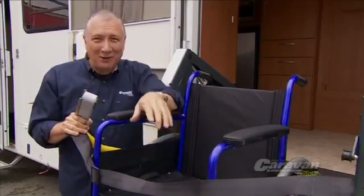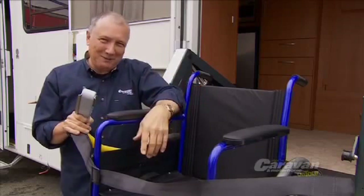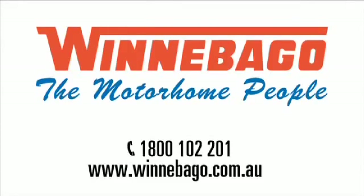If you'd like to find out more about this model of the Winnebago or any of the other Winnebago range, go to their website at winnebago.com.au or call 1800 102 201. We'll see you next time.